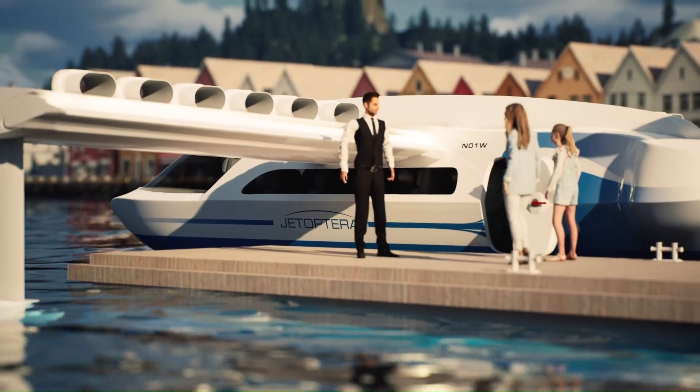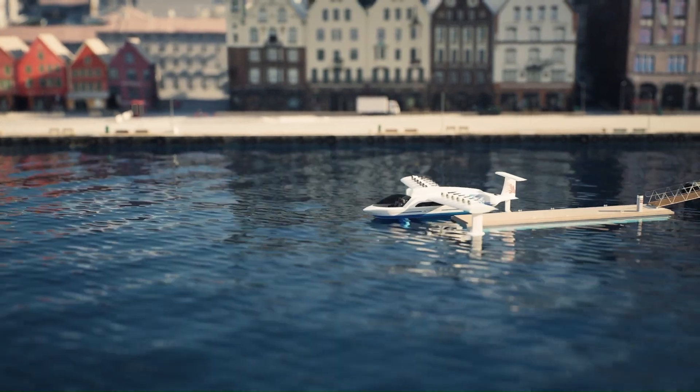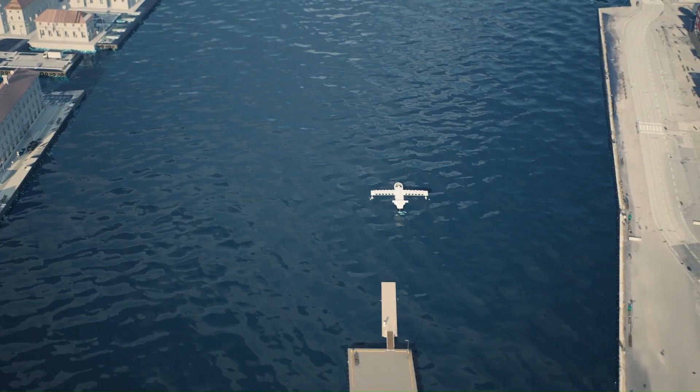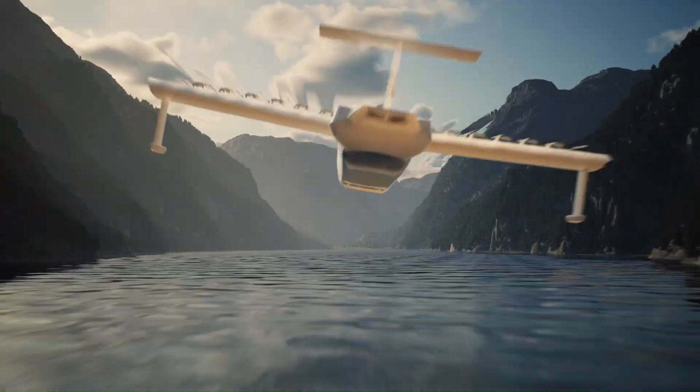This technology holds the potential to transform coastal transportation, logistics, and even passenger travel by providing a more efficient, cost-effective, and environmentally friendly alternative to existing modes of maritime transport, while offering faster speeds and greater range compared to traditional sea vessels.